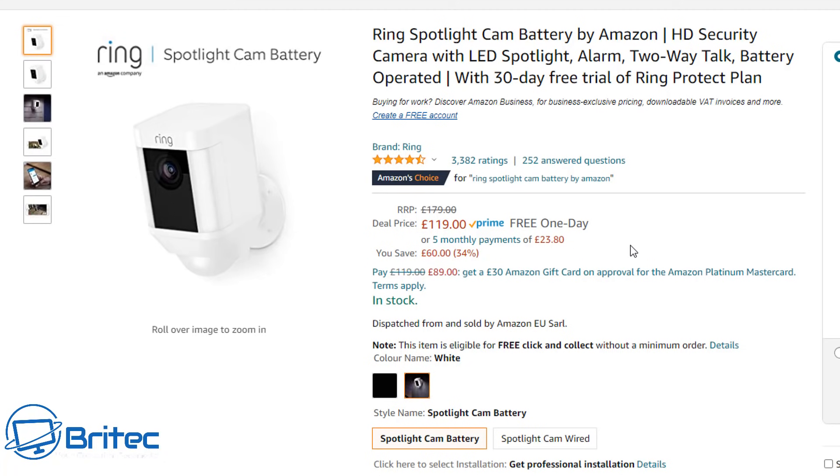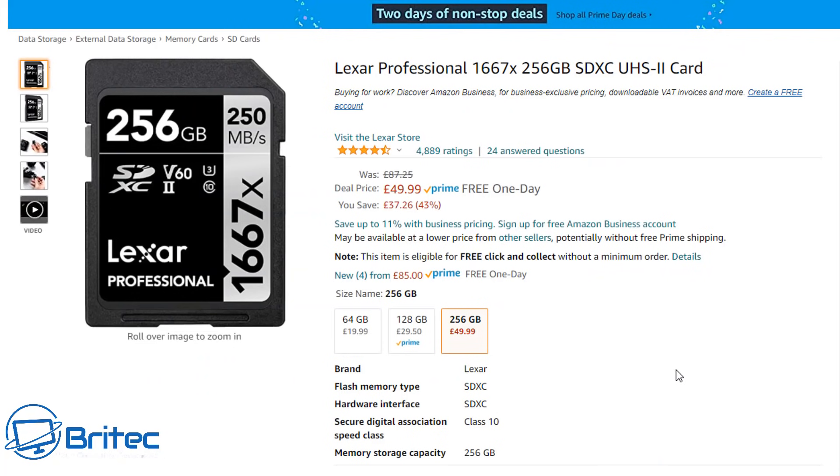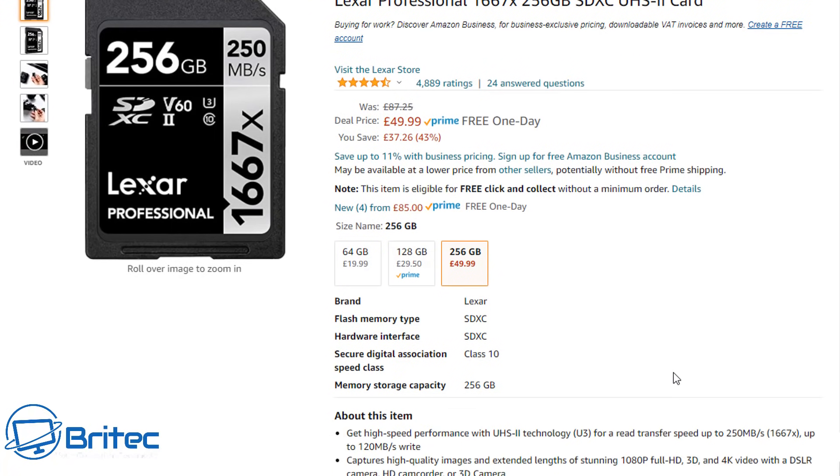I've gone through all the best tech deals on Amazon and I'll put all the links in the video description for everything you see in this video. This particular SD card offers ultra-fast read transfer speeds and 120 megabytes per second write speeds — great for DSLRs. At £49.99, which is half price, it's a pretty good Prime Day deal.